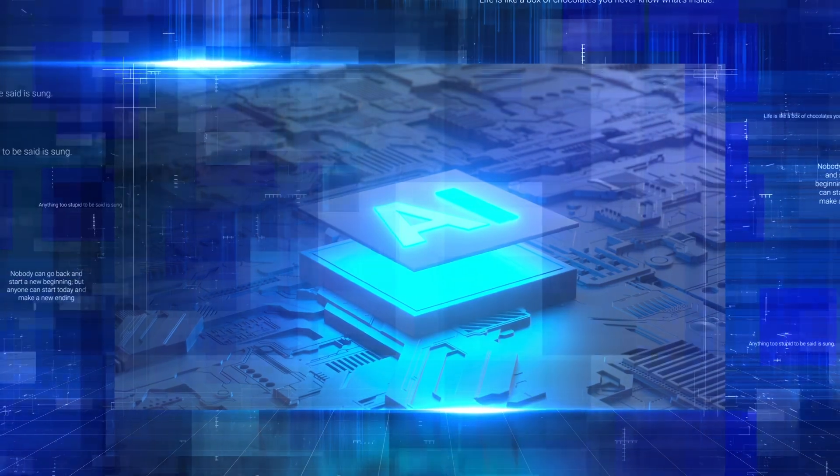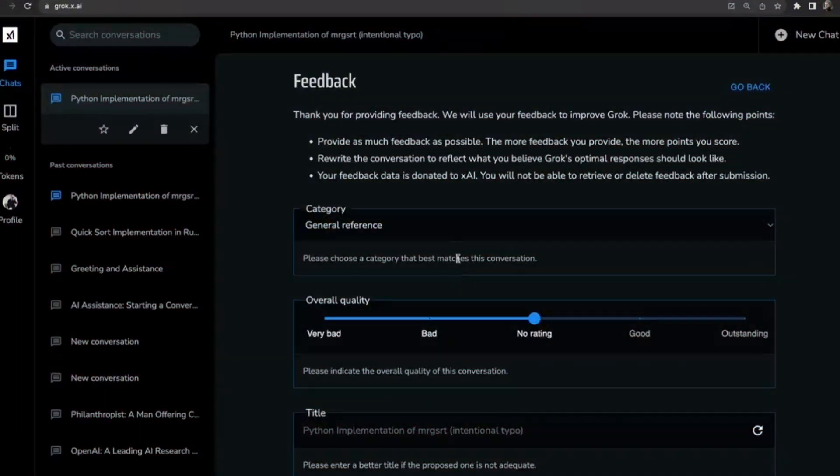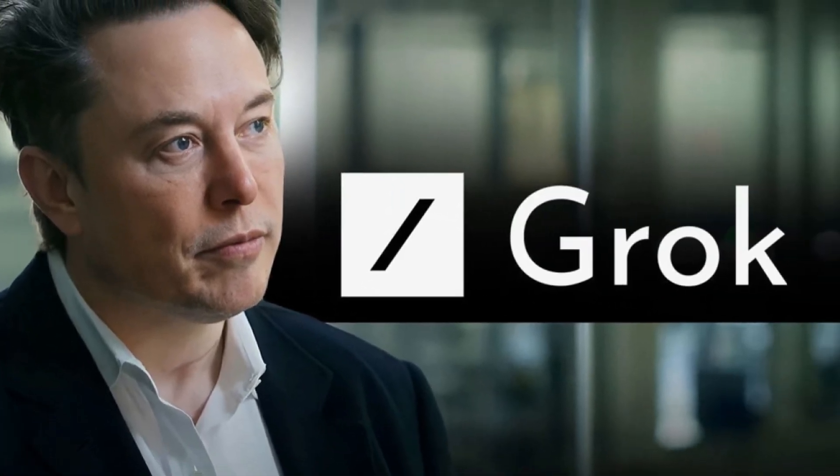Just when we thought the AI scene couldn't get any more exhilarating, XAI drops a bombshell on us — the unveiling of Grok 1.5. And let me tell you, the buzz is absolutely justified. Announced on the heels of their move to open source, Grok 1.5 is a giant leap for AI kind.